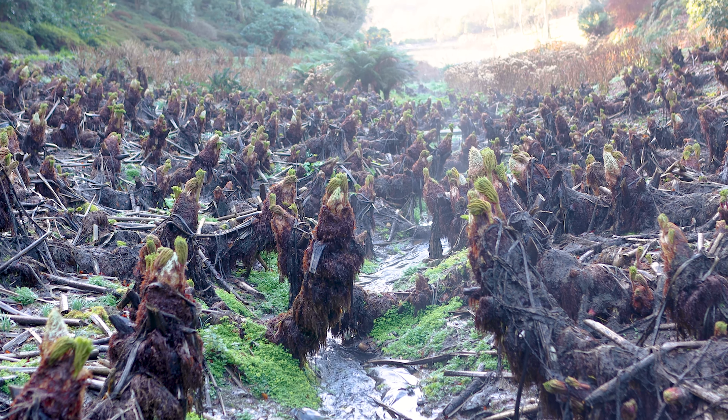Camellia campbellii, or Campbell's Magnolia, really does create that dramatic spectacle at the head of the Chilean Coombe. Its mass display of pink flowers really does stand out and give that lovely early indication of spring.